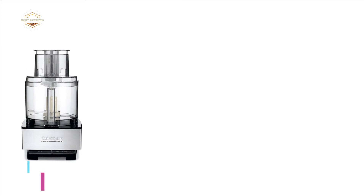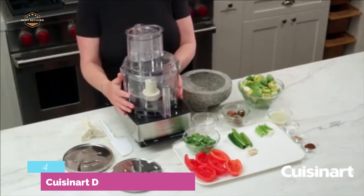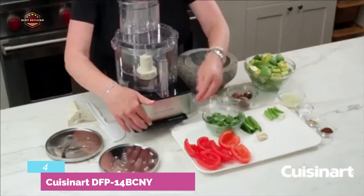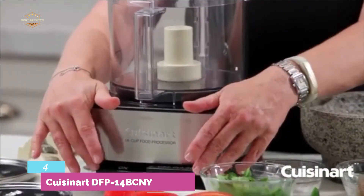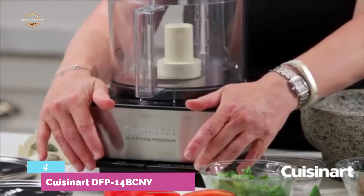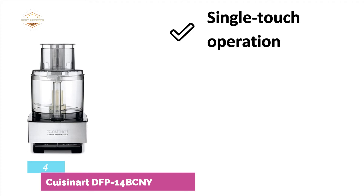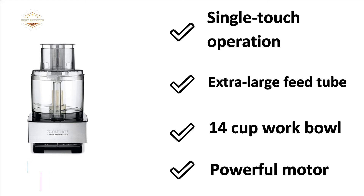Here is item number 4, the Cuisinart DFP14BCNY — one of the most efficient food processors, featuring a stainless steel standard slicing disc, stainless steel chopping blade, and medium shredding disc. This large-capacity food processor has a 720-watt powerful motor. It is dishwasher-safe and easy to clean. The stainless steel blades are highly efficient for processing various foods. The most important features are: single-touch operation, extra-large feed tube, 14-cup work bowl, and powerful motor.